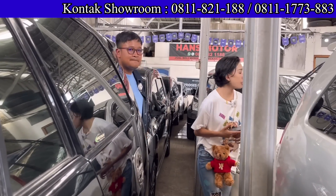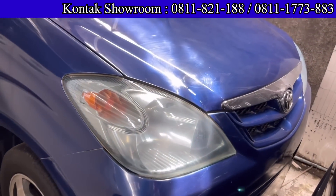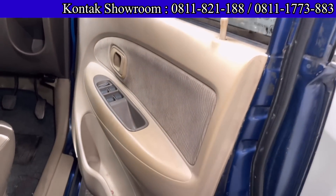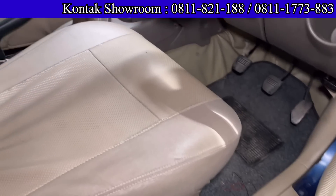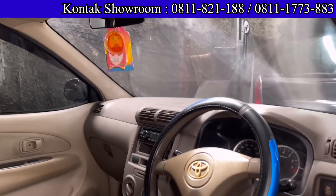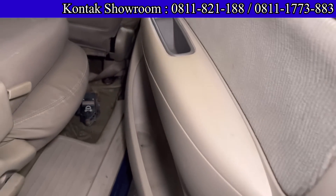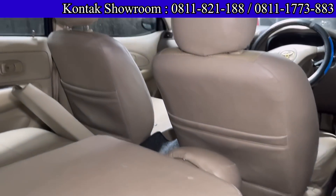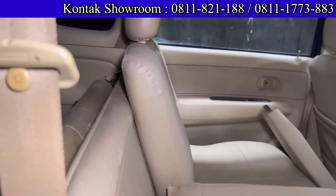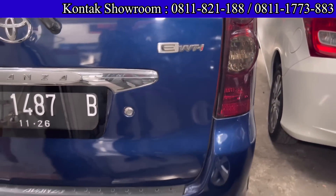Di sini ada Toyota Avanza E biru tahun 2006, transmisi manual. Harganya 79 juta, pajak hidup. Mobil 3 baris, mesin 1300 cc, 79 juta bawa pulang. Ada juga Toyota Avanza 2006 yang bisa kredit, DP 24 juta, angsurannya 1.999.000 selama 4 tahun. Cicilan Avanza di sini hanya 1.900.000-an saja selama 4 tahun.